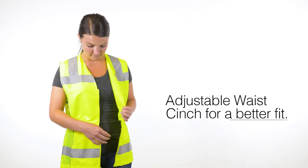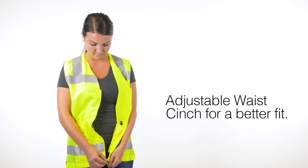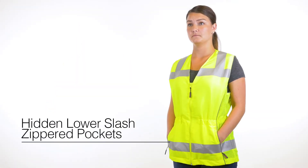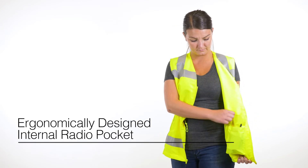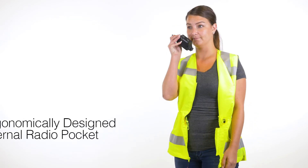And with an adjustable waist cinch, the perfect fit is only seconds away. Two hidden lower-slash zippered pockets and an ergonomically designed internal radio pocket make this vest a must-have for any job site.